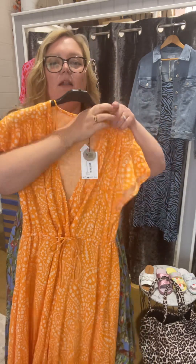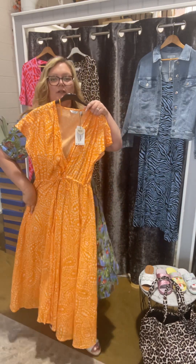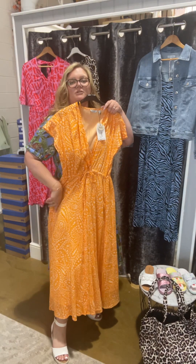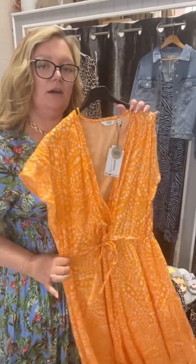If you prefer something a bit pretty and lighter, maybe with a cap sleeve, I've got this one with detail on the waist — you can cinch that in. I love a v-neck, it's just a bit more flattering. It's a lovely length, really nice with shoes, and great to dress up for an evening or just being out and about. That one's by Be Young and it's £69.